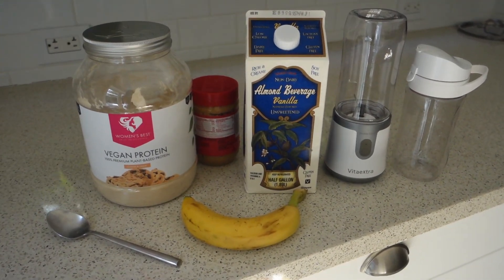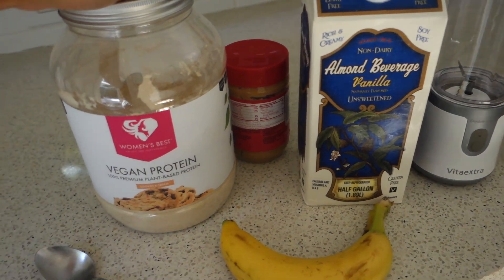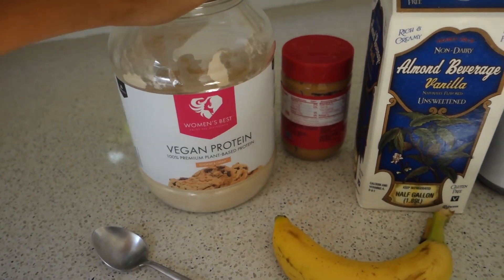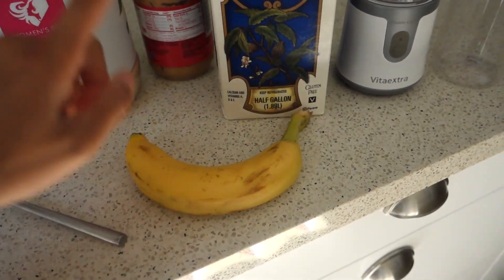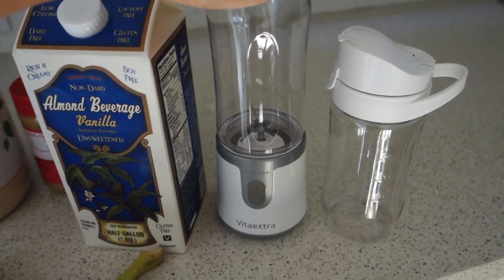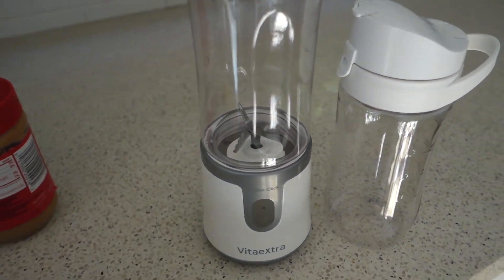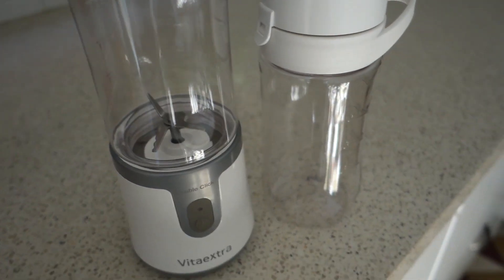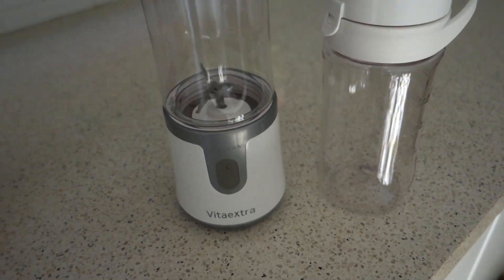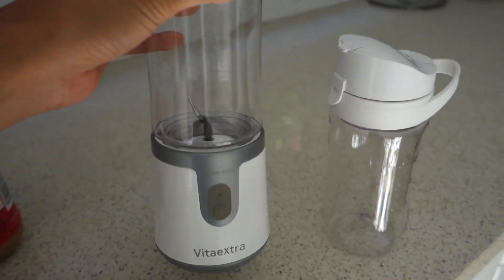I'm going to make my protein shake right now. I have this vegan cookies and cream protein, some peanut butter, a banana, my almond milk, and I'm going to just blend it up in the Vita Extra. This is a personal blender — you just charge it and it's good to go, so honestly you can take this anywhere.